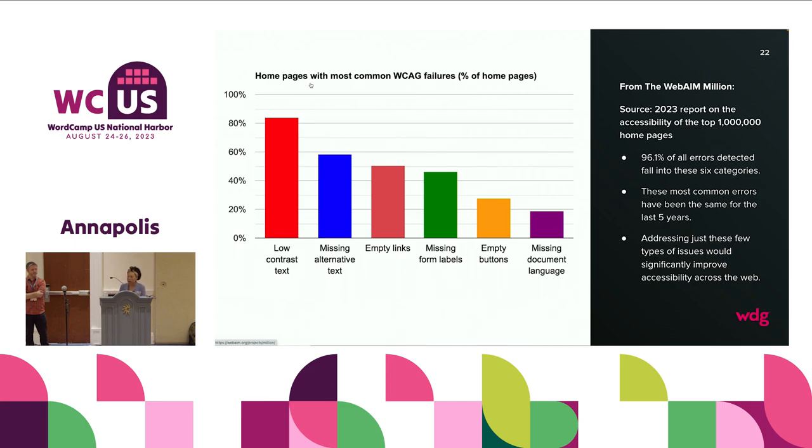There is a project called the WebAIM Million, which went through 100,000 home pages and distilled the top six WCAG failures. None of them are a surprise: one, low contrast text; two, missing alternative text; three, empty links; four, missing form labels; five, empty buttons; six, missing document language. 96.1% of all errors detected from that survey fell into these six mistakes. If you can make sure that what you launch for your clients is without these six mistakes, you've gone much further than most.